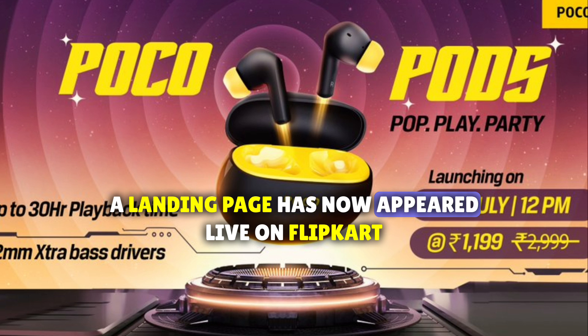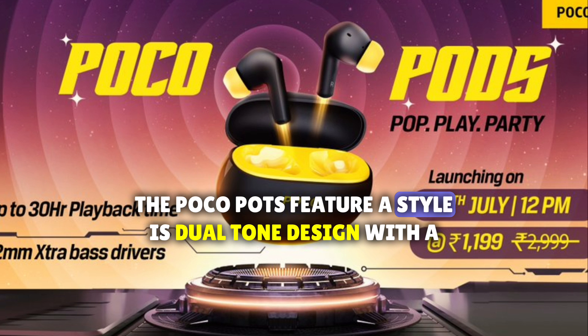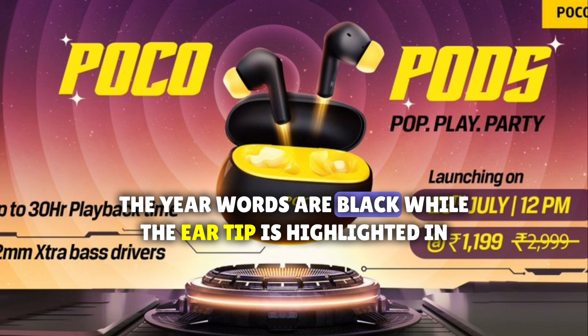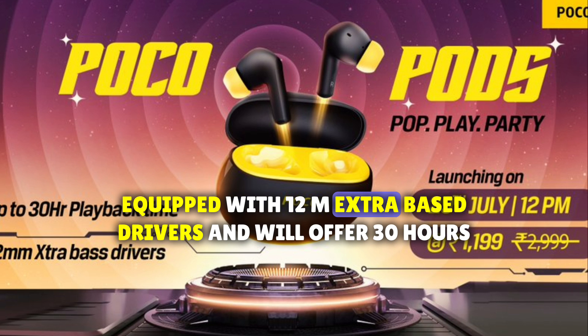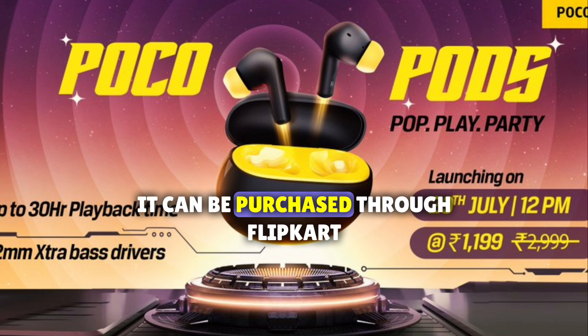A landing page has appeared live on Flipkart, but they encountered an error and removed it. The POCO Pods feature a stylish dual tone design with a charging case in black and an inner portion in yellow. The earbuds are black while the ear tip is highlighted in yellow. The company confirmed the POCO Pods will be equipped with 12mm extra bass drivers and will offer 30 hours of playback time. It can be purchased through Flipkart.